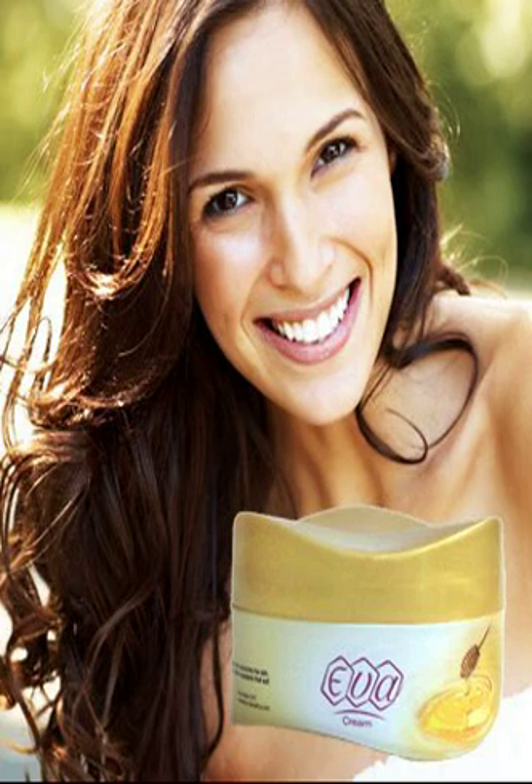Best suits normal skin but also recommended for dry and sensitive. Amazing feeling on the skin after first application. The softness, the smell, the texture of this cream simply makes you want to apply it all over the body, not only the face.